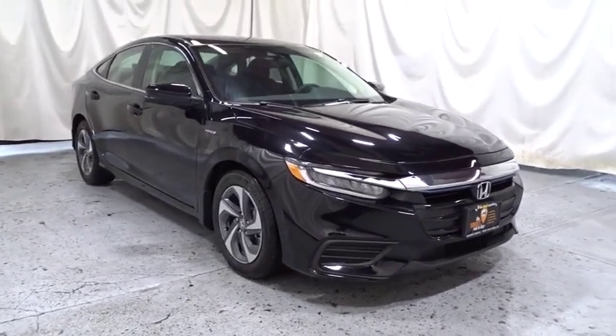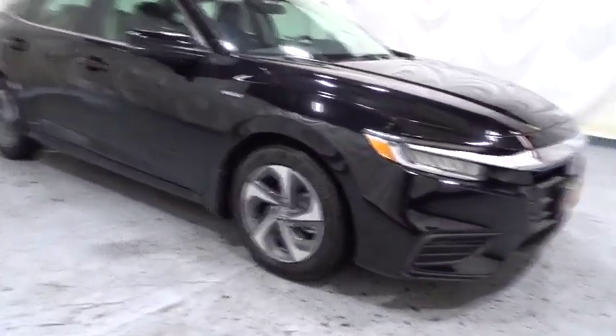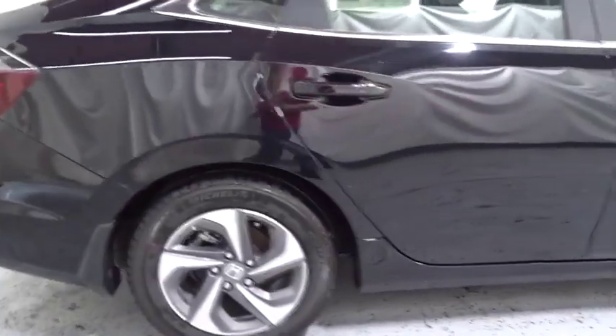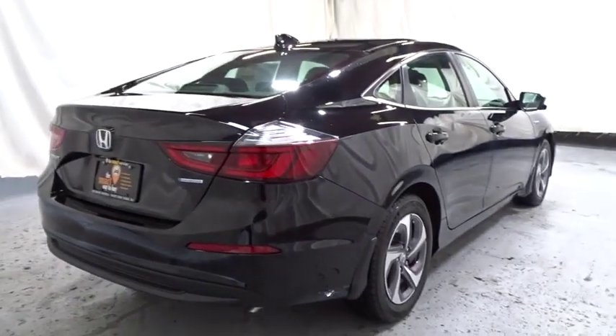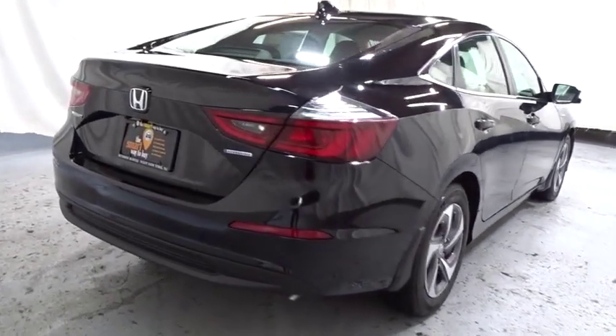This vehicle has less than 100 miles. Here are some of this vehicle's great options: keyless entry, backup camera, Bluetooth, front wheel drive, trip computer, outside temperature gauge, day and night rear view mirror.